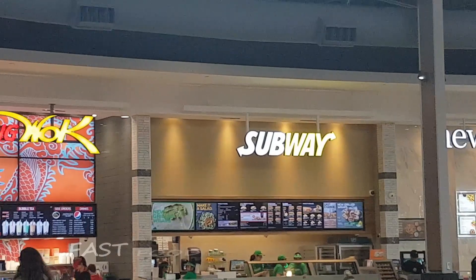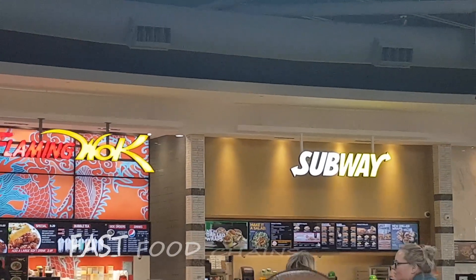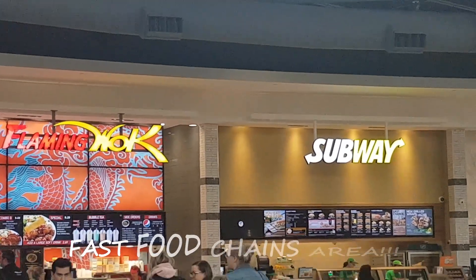First is Subway. It serves different kinds of sandwiches such as chicken, turkey, and black forest ham.